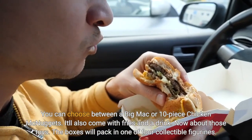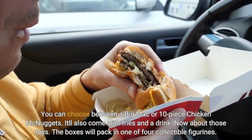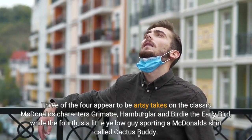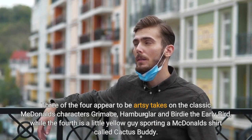Now about those toys. The boxes will pack in one of four collectible figurines. Three of the four appear to be artsy takes on the classic McDonald's characters Grimace, Hamburglar, and Birdie the Early Bird, while the fourth is a little yellow guy sporting a McDonald's shirt called Cactus Buddy.